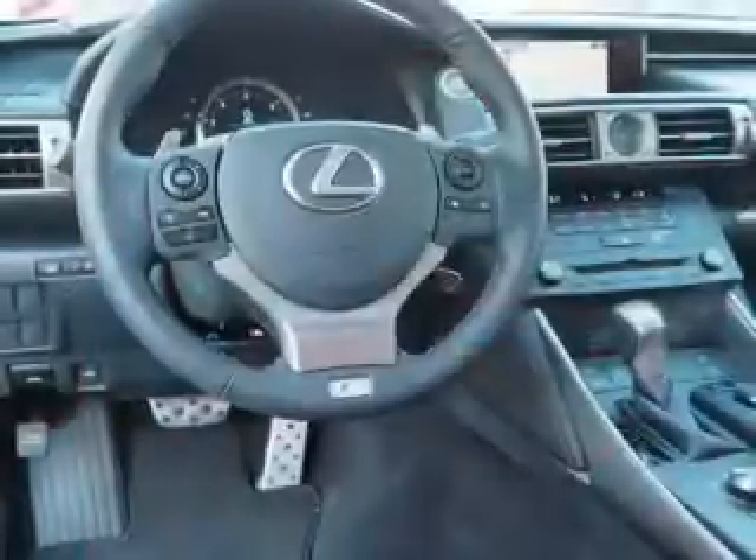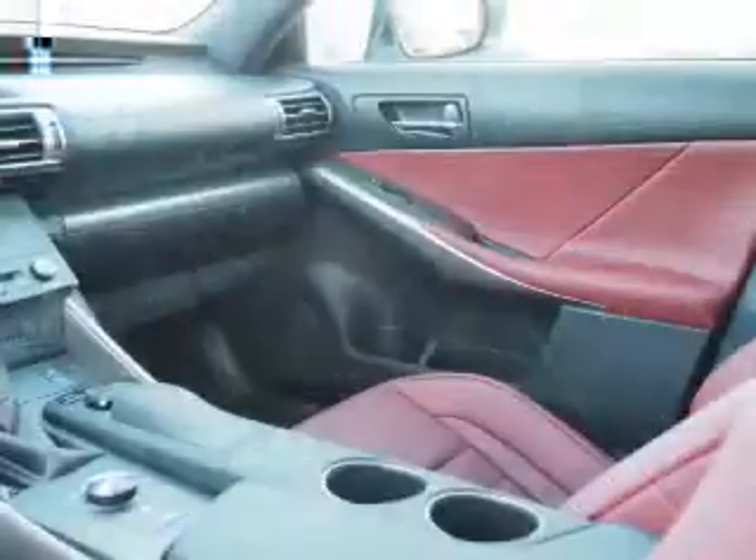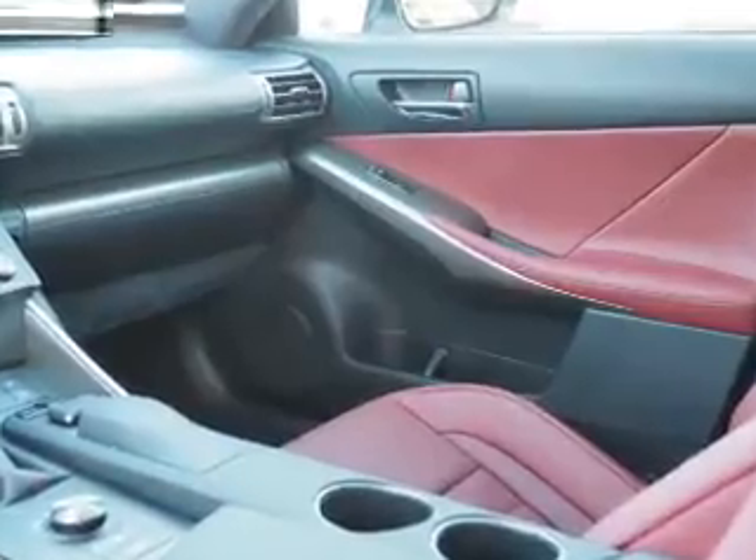Steering wheel controls, push-button start, automatic climate control, curtain head airbags, and front airbags. Let us put you in the driver's seat today — call or click to contact us.